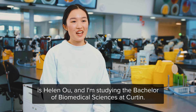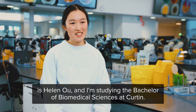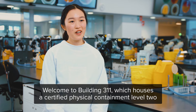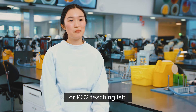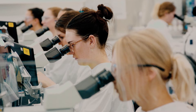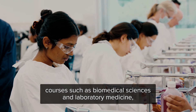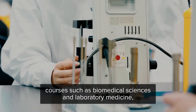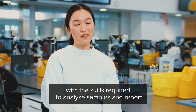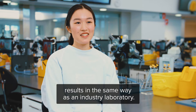Hi, my name is Helen Oh and I'm studying the Bachelor of Biomedical Sciences at Curtin. Welcome to Building 311 which houses a Certified Physical Containment Level 2 or PC2 teaching lab. This specialised facility provides students studying lab-based courses such as Biomedical Sciences and Laboratory Medicine with the skills required to analyse samples and report results in the same way as an industry laboratory.